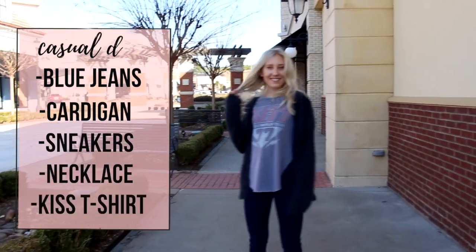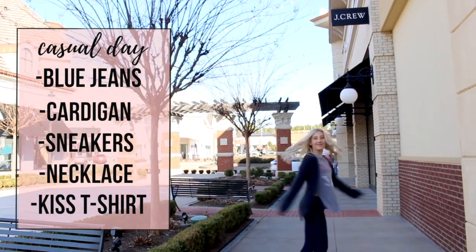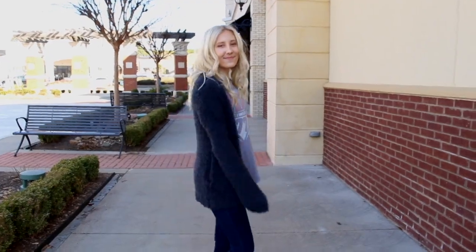For the final outfit I decided to keep it really casual and comfy. I'm wearing some jeans, my cardigan yet again because it was freezing that day, and a t-shirt that is super chill — it's a Kiss shirt.